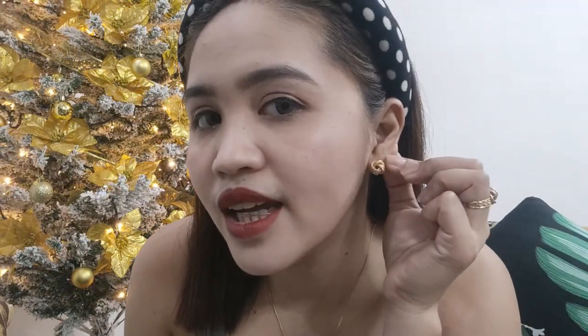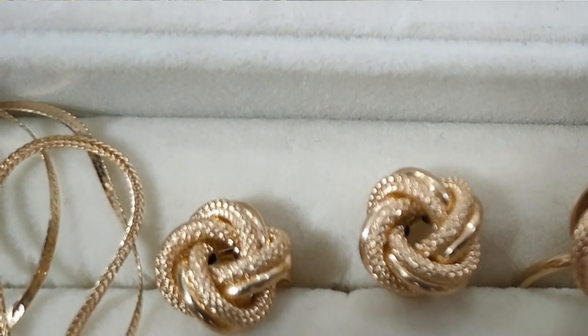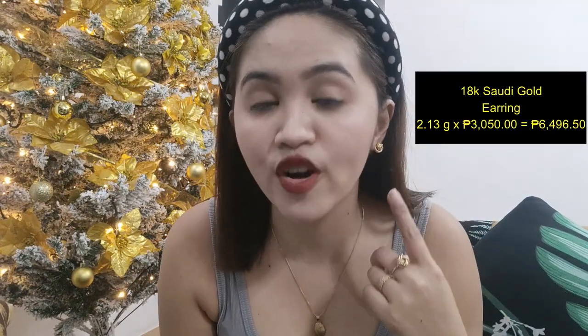Next natin itong aking suot na earring. So beautiful. This one is 2.13 grams. Nabili ko siya before, medyo mataas — this is 3,054 per gram. Itong earring natin is 6,496 pesos.